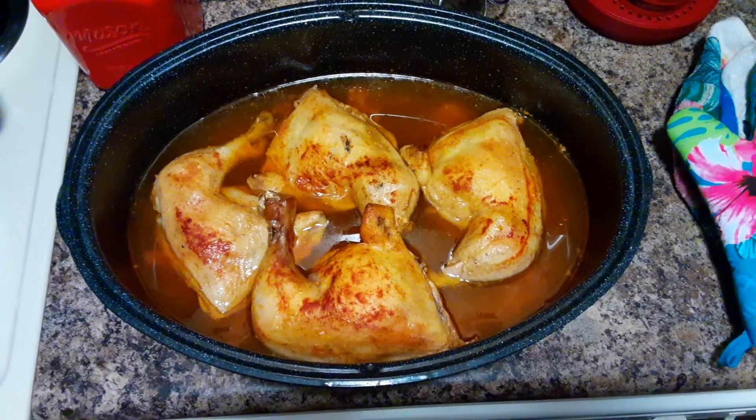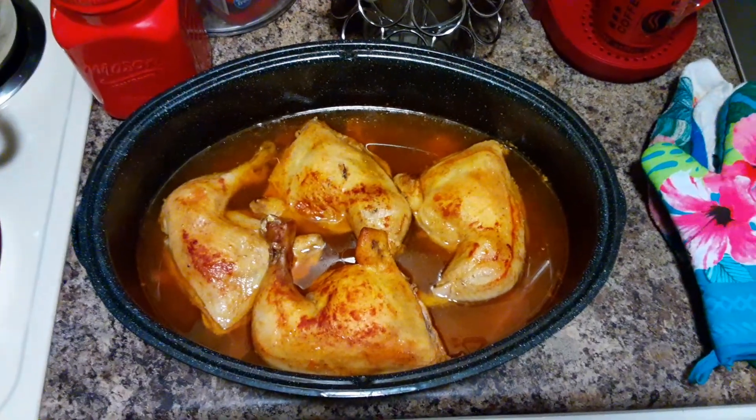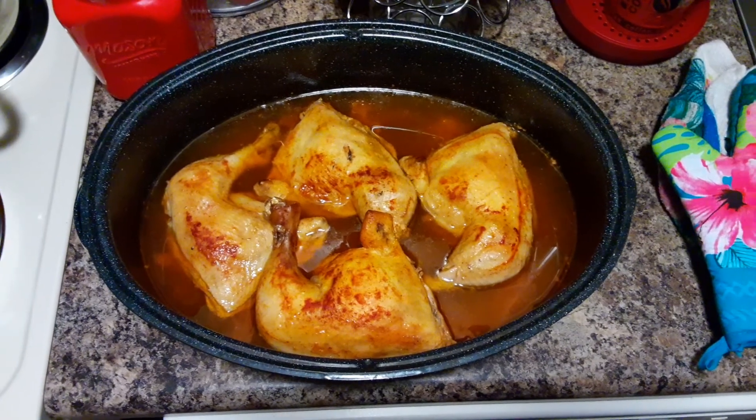Looks good and yummy, huh? Mmm. Looks delicious. This barbecue baked chicken.